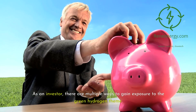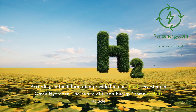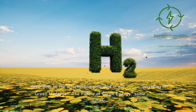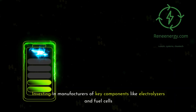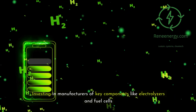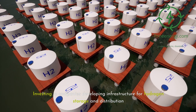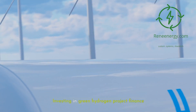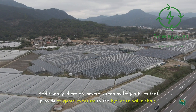As an investor, there are multiple ways to gain exposure to the green hydrogen theme. According to our e-book Investing in Green Hydrogen: The Future of Clean Energy, some options include: 1) investing in companies producing green hydrogen; 2) investing in manufacturers of key components like electrolyzers and fuel cells; 3) investing in companies developing infrastructure for hydrogen storage and distribution; and 4) investing in green hydrogen project finance.